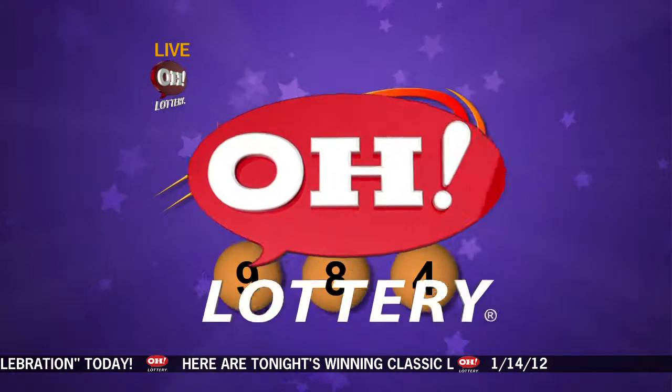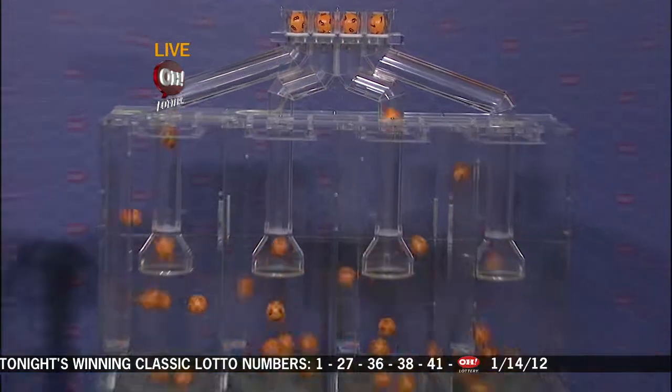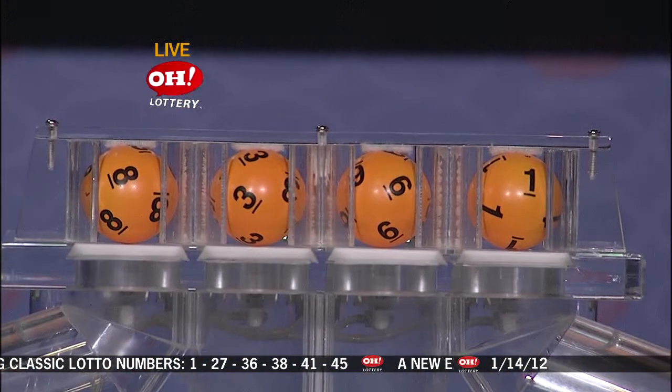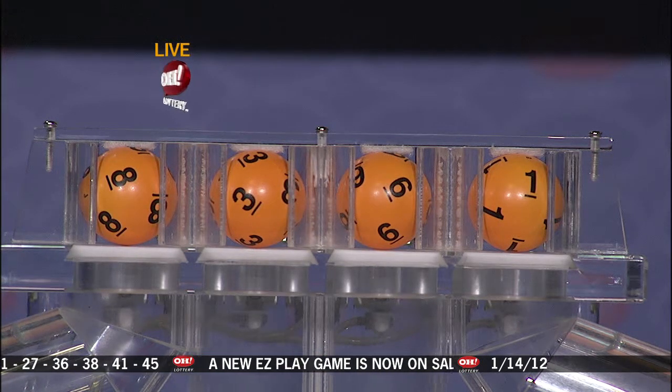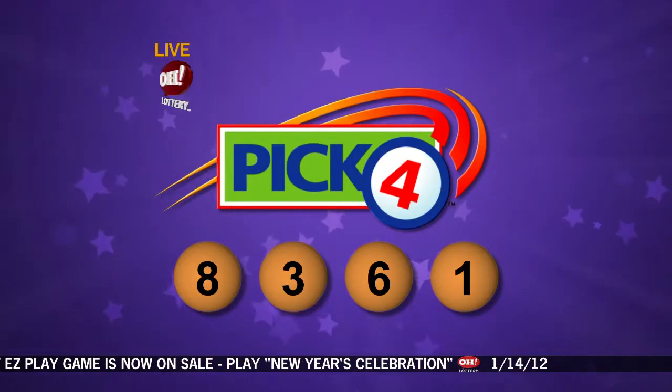Let's take a look at those Pick 4 numbers. Here we go with Pick 4. And in Pick 4, we have 8, 3, 6, and 1. So our Pick 4 numbers tonight: 8, 3, 6, and 1.